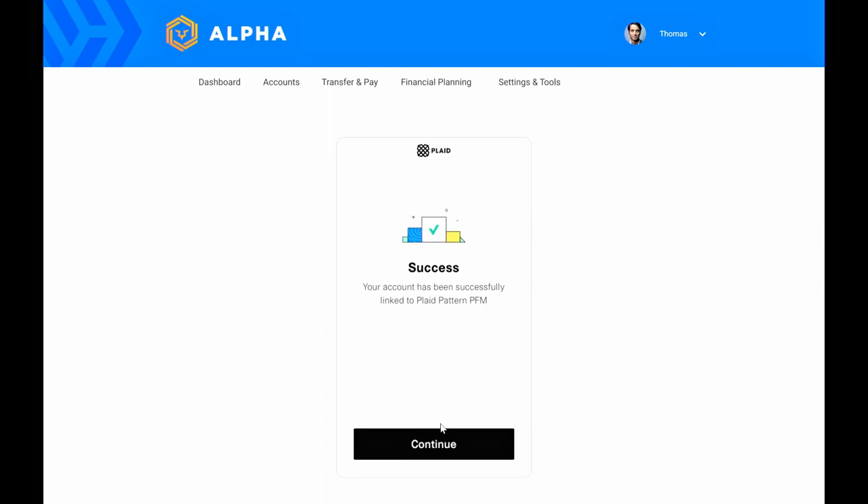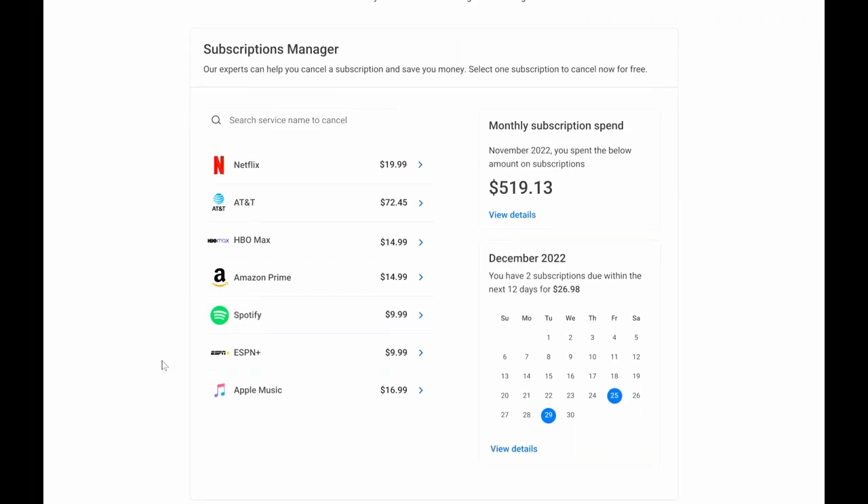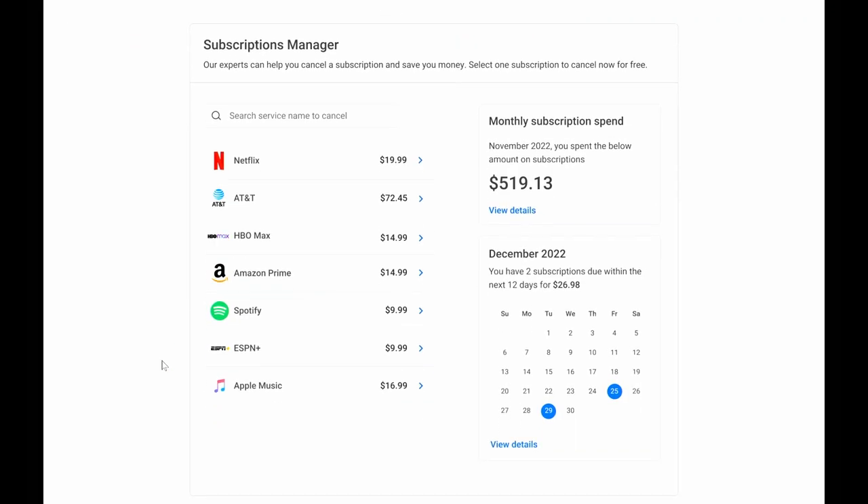We have built our own tagging algorithm that allows us to scan these transactions and find the subscriptions that user is paying for. Then we provide a summary list of all these subscriptions to the consumer on this UI component. As you can see in this example, the user is paying for Netflix, AT&T, and others.